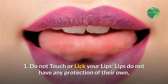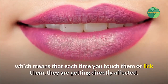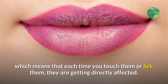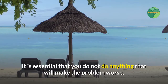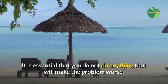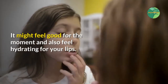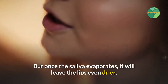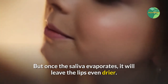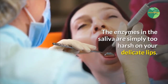Tip one: do not touch or lick your lips. Lips have no protection of their own, which means that each time you touch or lick them, they are getting directly affected. Never lick your lips — it might feel hydrating for the moment, but once the saliva evaporates, it will leave the lips even drier. The enzymes in saliva are simply too harsh on your delicate lips.